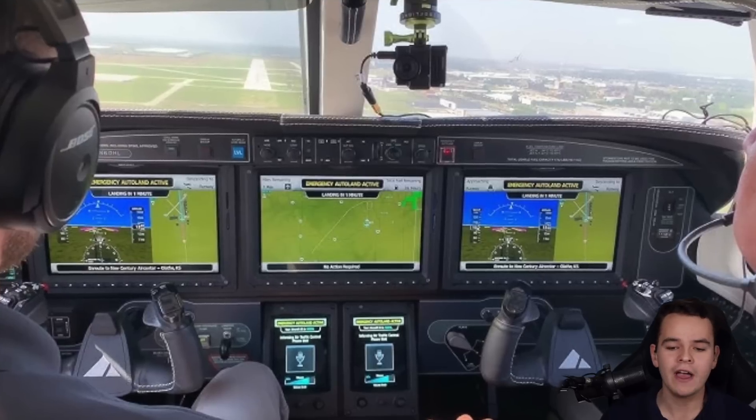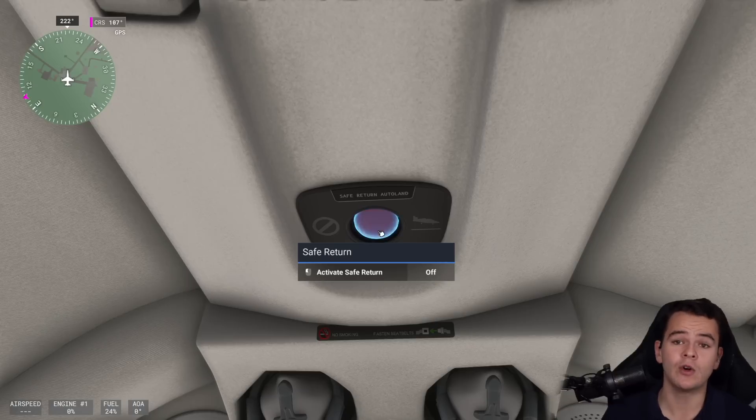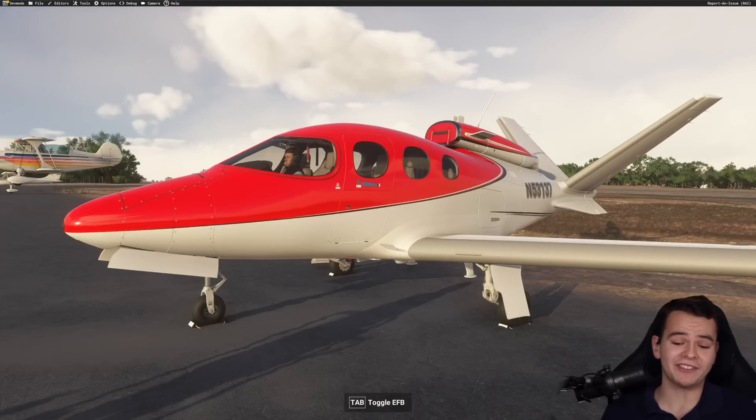Now, this was introduced like eight years ago and I've always wanted to test it. You can press this red button and the airplane takes over communications with ATC and lands itself. Which is something that, for the first time ever, is actually simulated in a flight simulator. Today we will test out that very feature. Let's take this airplane for a bit of a test spin — the beautiful Cirrus Vision Jet.